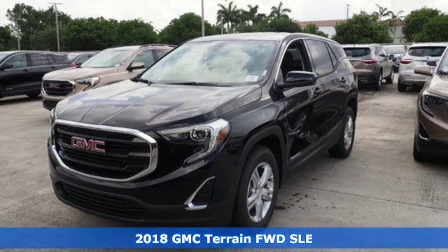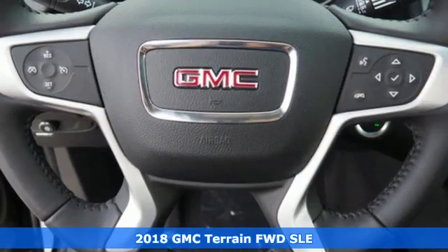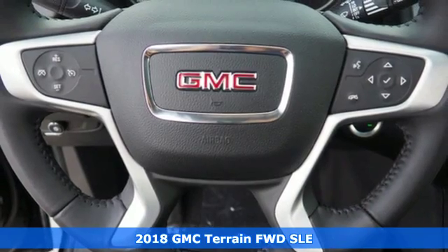Here's a 2018 GMC Terrain. Smart capabilities, strong performance. GMC.